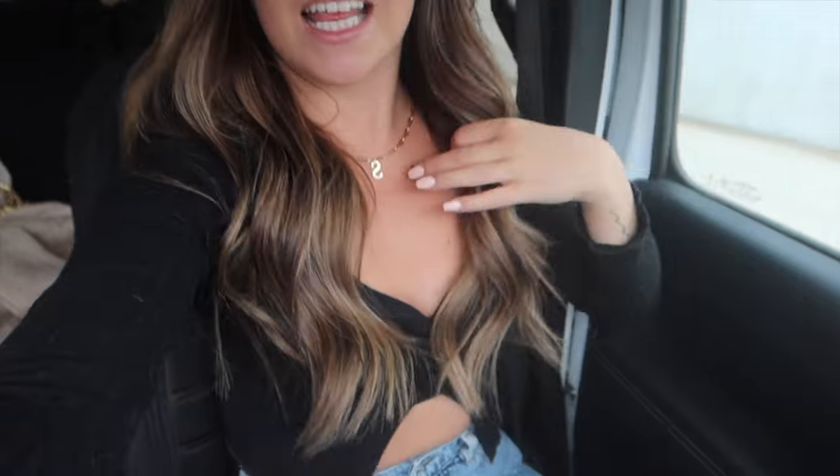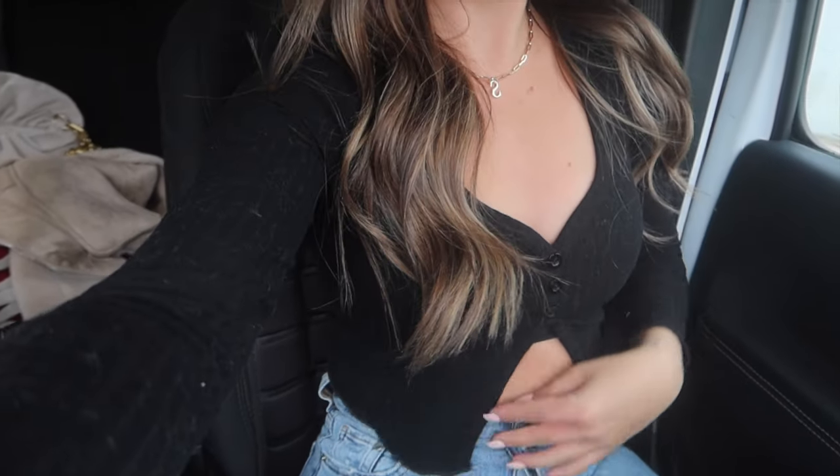If you haven't already subscribed to my channel, make sure to do that and give this video a thumbs up. When you're done watching, leave me a comment of which day was your favorite outfit. In these outfit of the week videos I go through what I'm wearing every single day, tell you where everything is from, and link everything in the description below. If something is sold out I link a very similar product. I'm wearing so many items from Shein this week and I do have an active discount code in the description below.